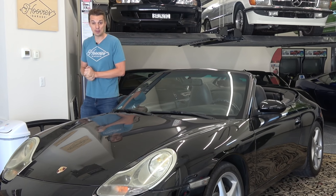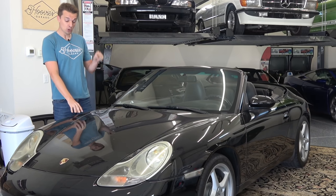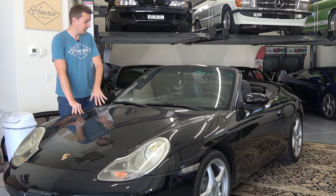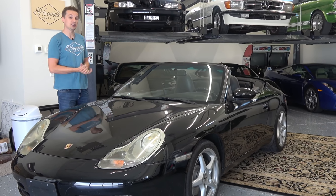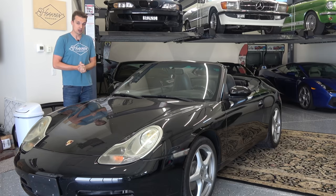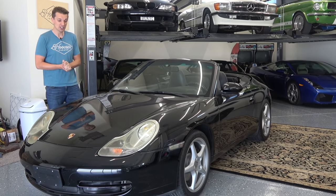Welcome to Hoovie's Garage, the dumbest automotive channel on all of YouTube. Today we're going to make this Porsche look as pretty as it runs and drives — well, this week actually, because I'm going to take it to the paint shop to get completely repainted, and we're going to use Mako. I bought this Porsche for only $6,000 a few months ago.